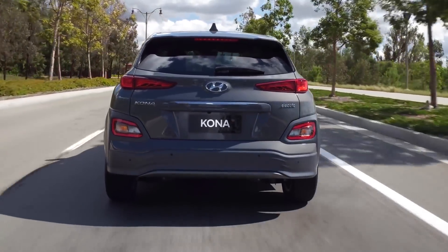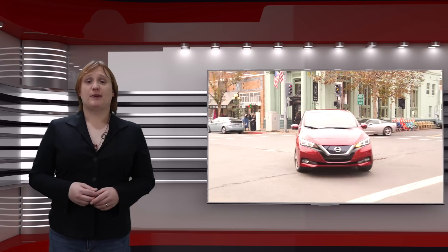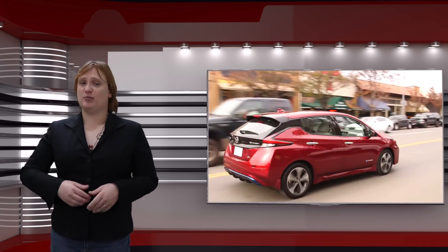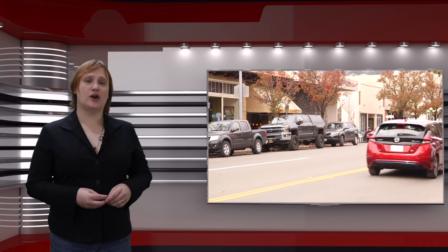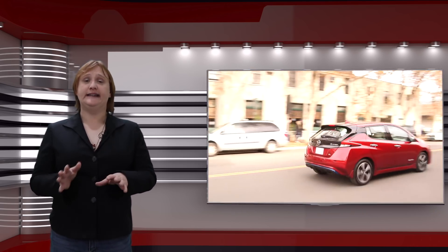we tend to focus more on how far the car can go per charge. That figure is the one we use to decide if a particular electric car meets our needs or not. If the range is, for example, less than one hundred and fifty miles — two hundred and forty kilometers — some potential customers will completely discount the car. If it's more than that, most customers will consider it.